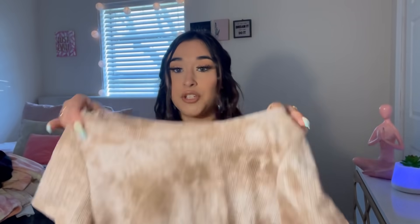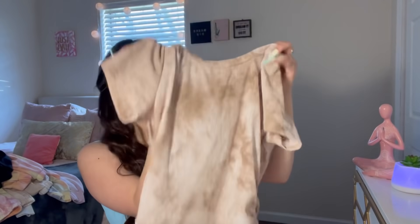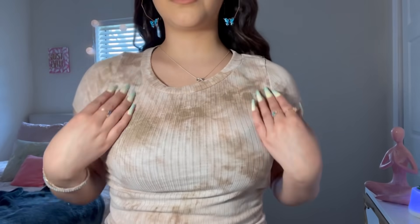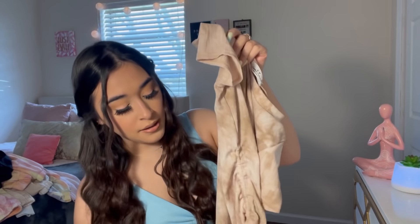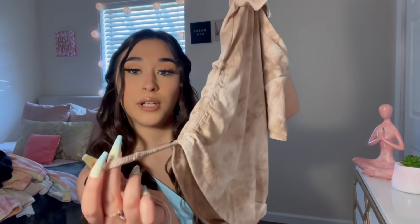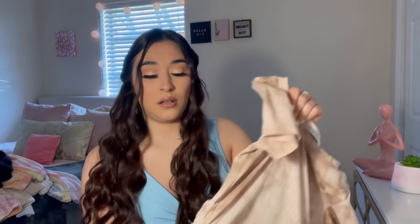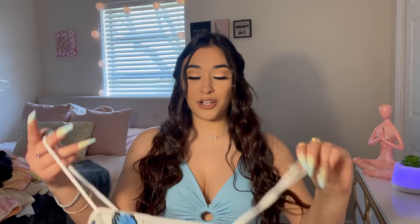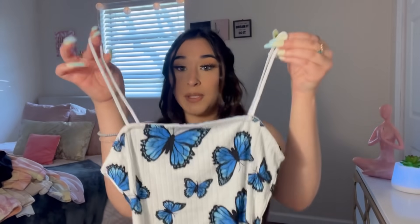Next I got this shirt — it's a tie-dye brown taupe color. On the sides it has this material you can tie to make it shorter. It was $7.99 and it's in a size small.